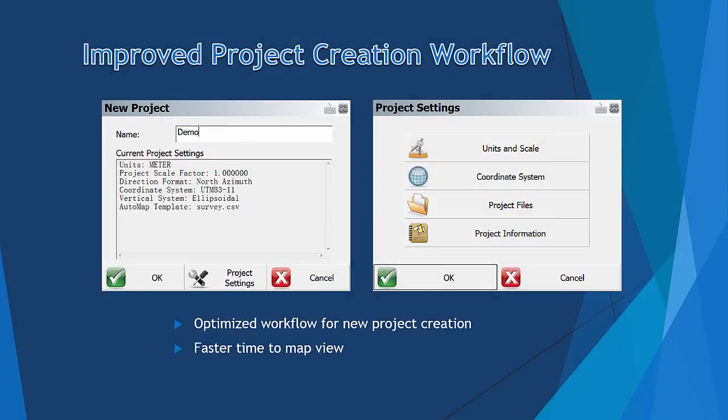The third item is an Improved Project Creation Workflow. We have centralized all of the project settings in one location, and they can be saved as a default. This, combined with instrument reconnection, allows you to create a new project and go to Map View with only two clicks, greatly improving work efficiency.